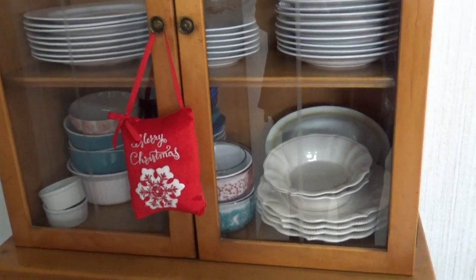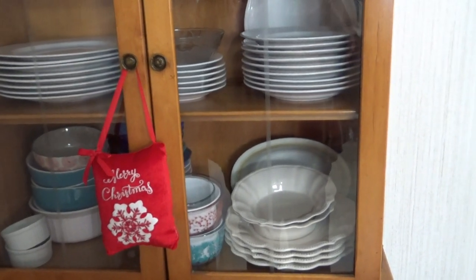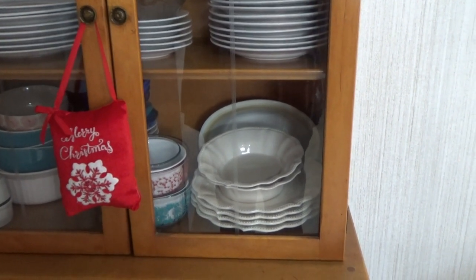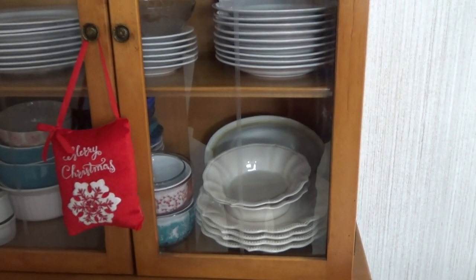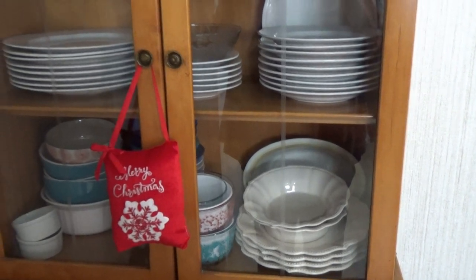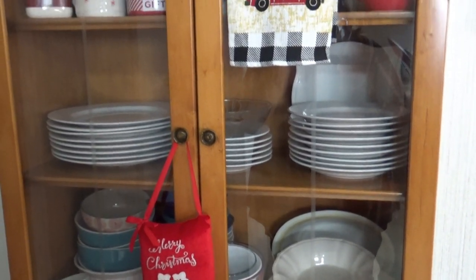Oh, those plates right here — I found those at the Goodwill outlet about two weeks ago. They're Pioneer Woman, so I got four plates and two bowls. I thought they were pretty, I couldn't leave them. Really nice plates and bowls — I think I got about two bucks for all of them. Y'all, I got a real good deal on it.